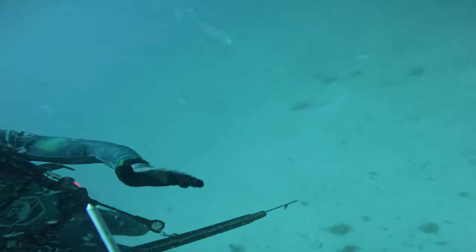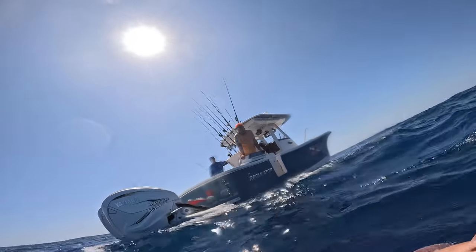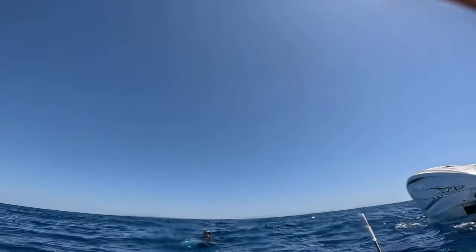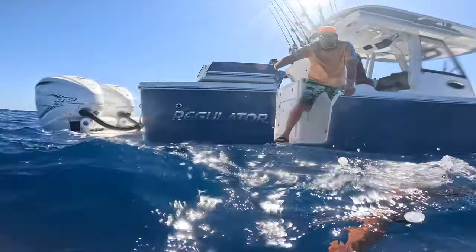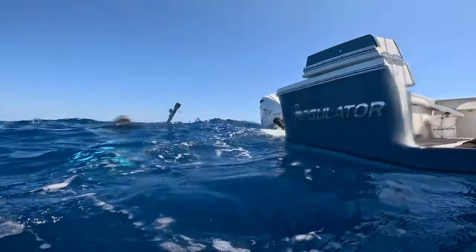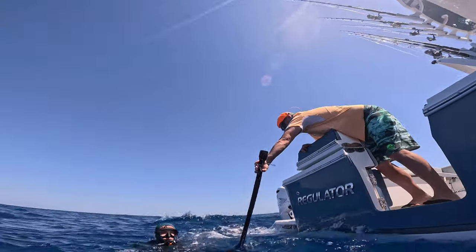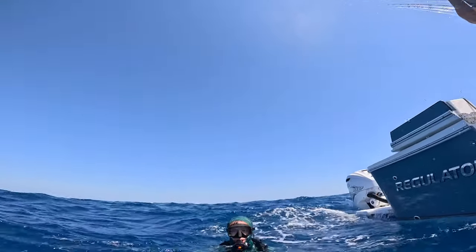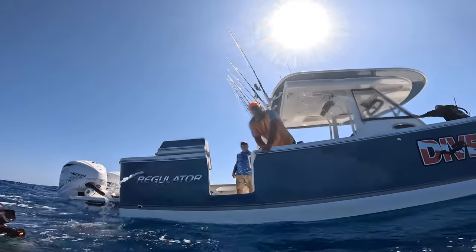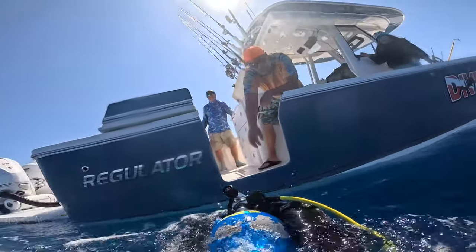We went up, did our safety stop, and came to the surface and our dad was right there to pick us up. This is actually his 31-foot Regulator — super nice boat — and it's actually our first time diving off it since he bought it up in Naples, so it was pretty cool to get some first fish on his boat. His brother put him on his first red and his first black — it's a nice red suit.